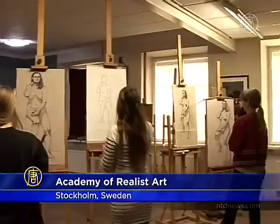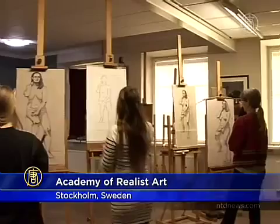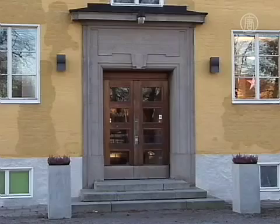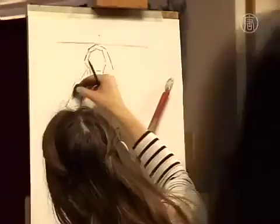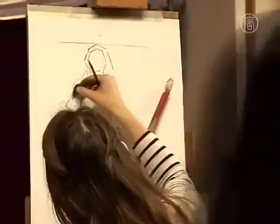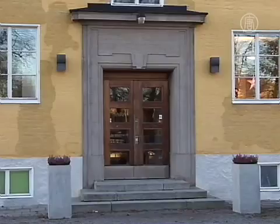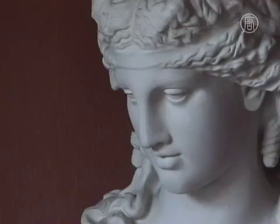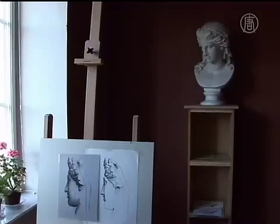Following the footsteps of the Old Masters, one fine art school in Stockholm, Sweden is dedicating itself to traditional, realistic drawing and painting. Atelier Stockholm, the Swedish Academy of Realist Art, or SARA, is the first art school of its kind in Sweden and Northern Europe. The school is teaching that beauty inspires beauty.